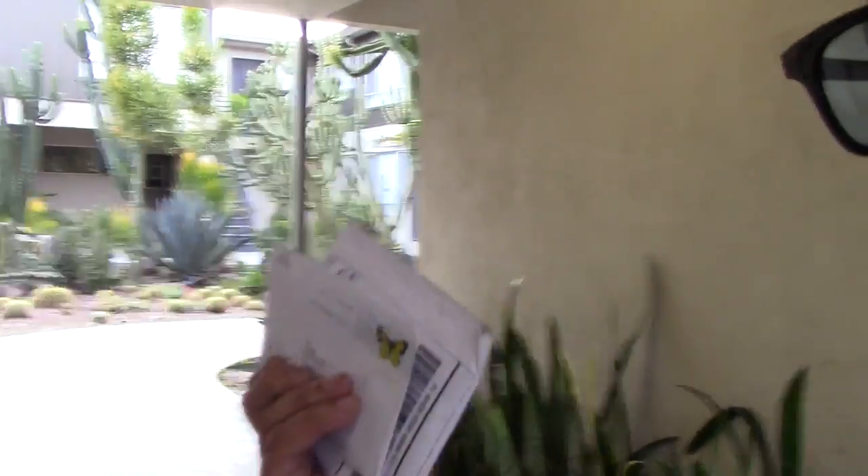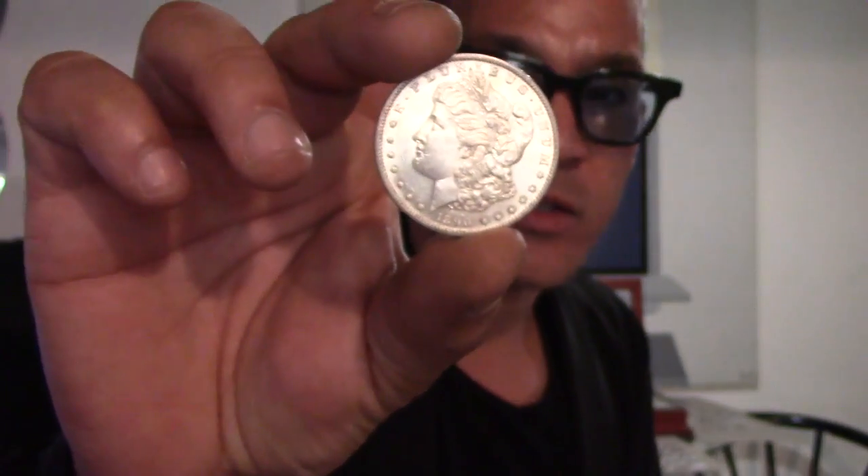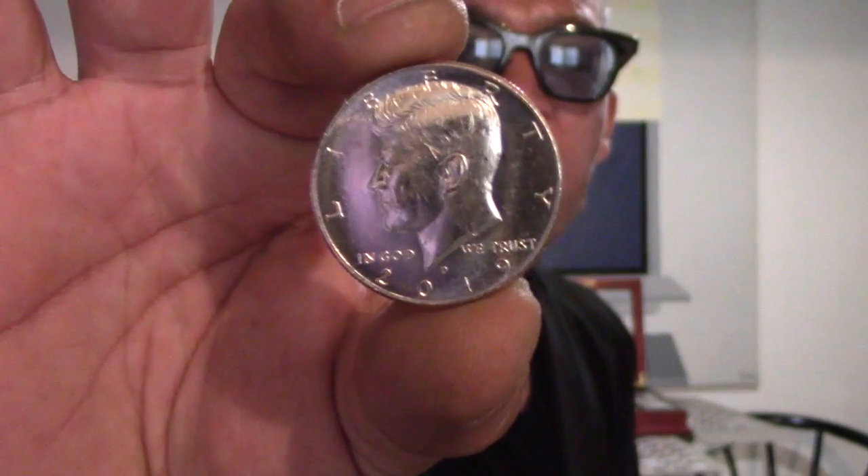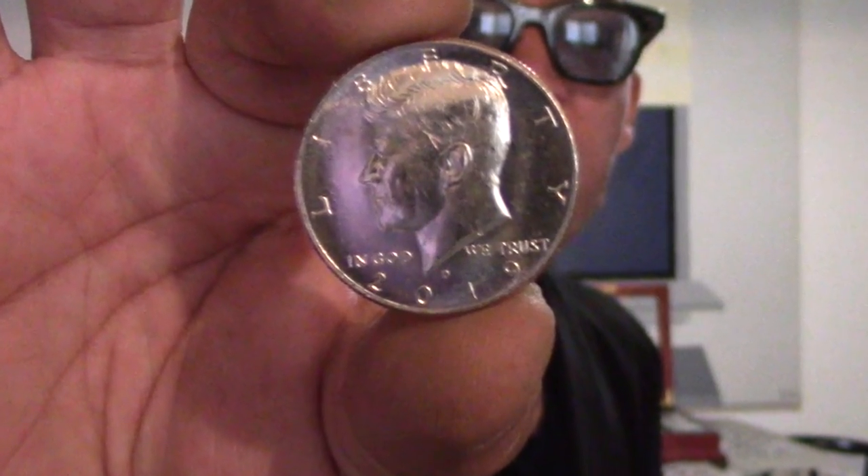Beautiful 1890 silver dollar piece — look how pretty she is. More coins. Got to get your coins up, everybody. Get your coins up. It's 2020. 2019 50-cent piece, 50-cent piece.